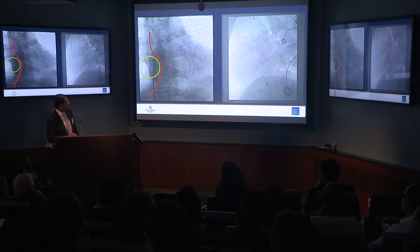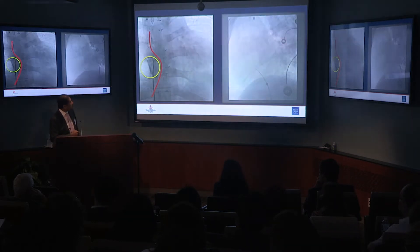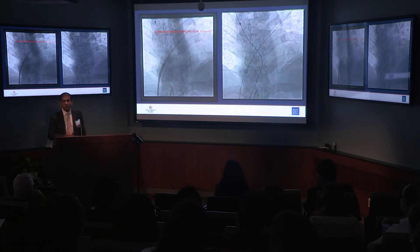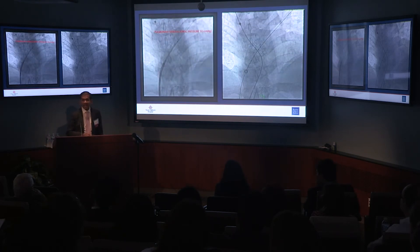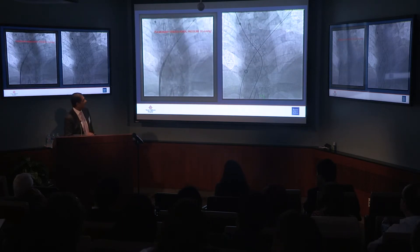So we did a transbaffle puncture. This patient who was in his 40s and not feeling well at work — his pulmonary venous baffle pressure was 30 millimeters of mercury. I didn't believe it at first. I re-zeroed multiple times, rechecked the transducers, and it ranged from 26 to 30 millimeters of mercury. There's no way this patient is asymptomatic. There's no way his symptoms are mild.